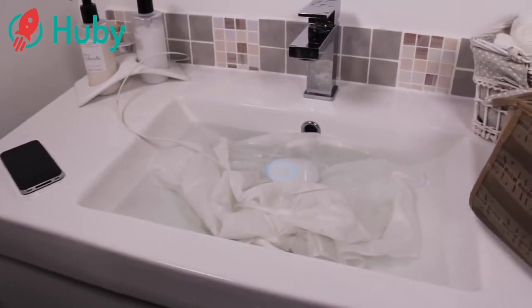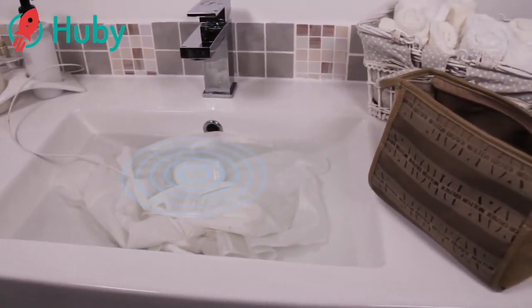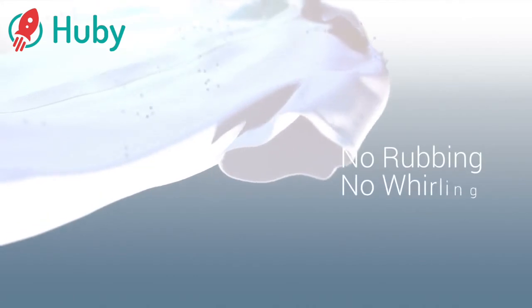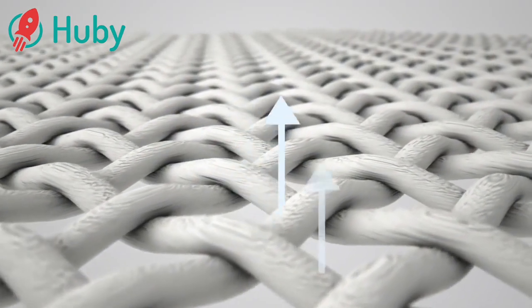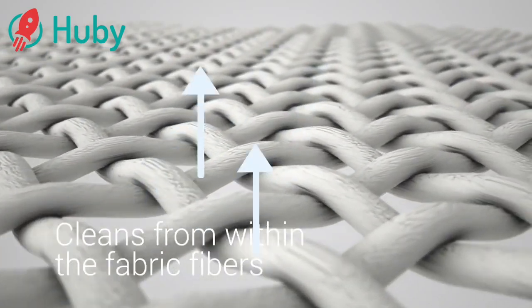Using advanced ultrasonic cleaning technology, Dolphi carefully cleans even the most delicate fabrics without damaging or discoloring, ever. No rubbing, no whirling or stretching, no fading colours, no wearing off. Your favourites will be thoroughly and carefully cleaned from the inside of the fabric fibres by the power of ultrasound.